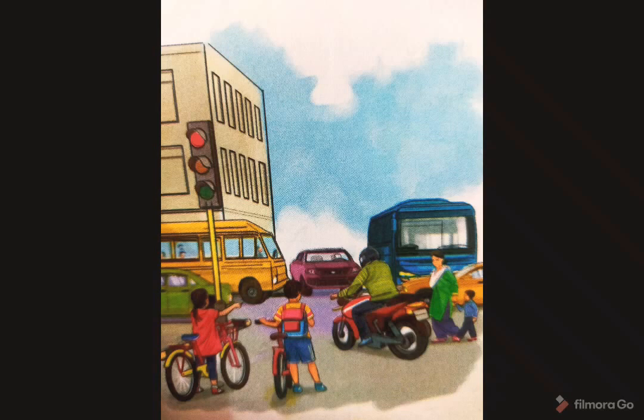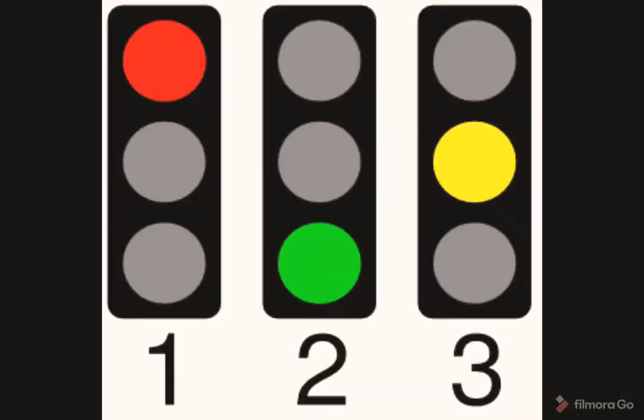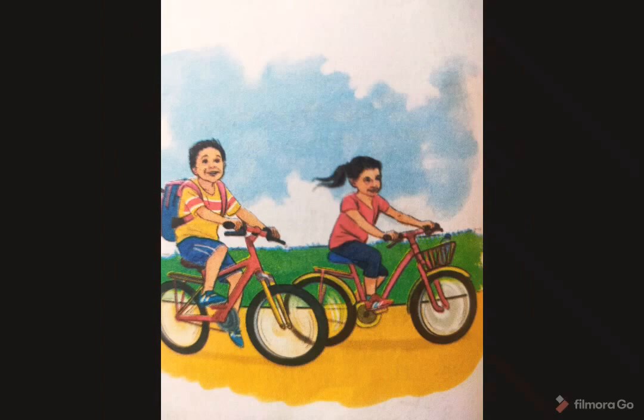We all must always follow traffic rules. Traffic lights keep us safe on the road. We must wait for the amber light and then the green light. "What does the amber light tell us?" asked Neha. Mayur said, "The amber light says be ready to go, and the green light says go." "There, the light is green. Can we go?" said Neha. "Yes, let us go," replied Mayur.